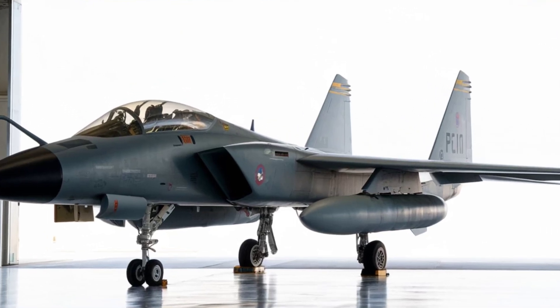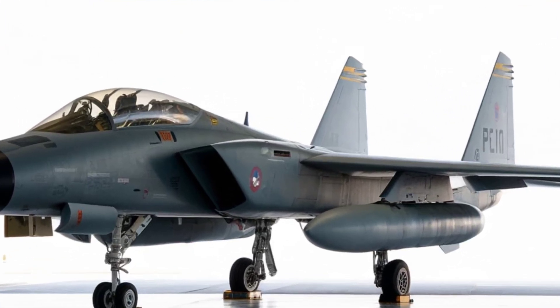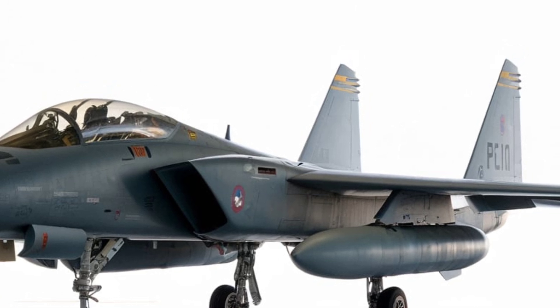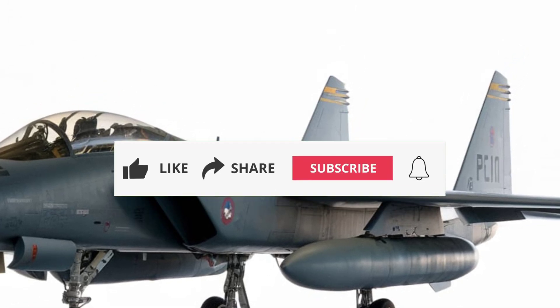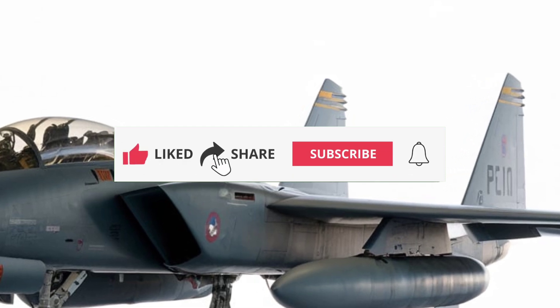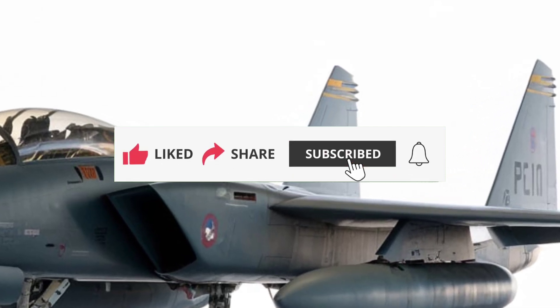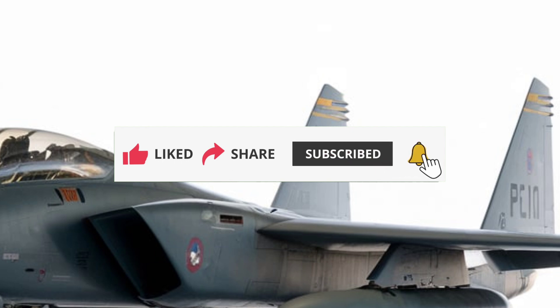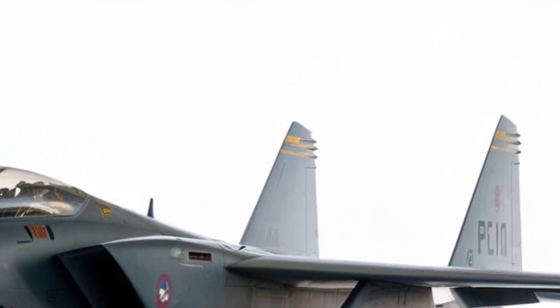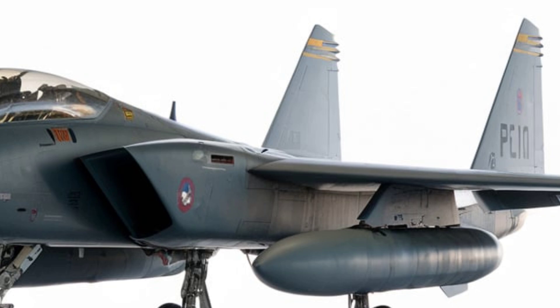Welcome to Sky & Sea Reviews. Today we're diving into a legend of the skies, the General Dynamics F-111 Aardvark. Known as a groundbreaking multi-role combat aircraft, the F-111 redefined versatility and performance in aviation. From supersonic speeds to long-range missions, this jet is a marvel of engineering. Let's explore its key features and legacy.